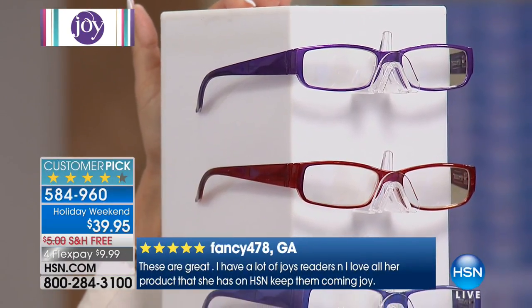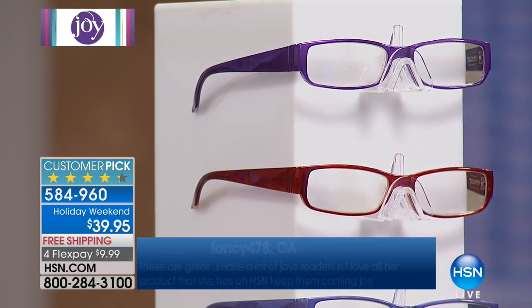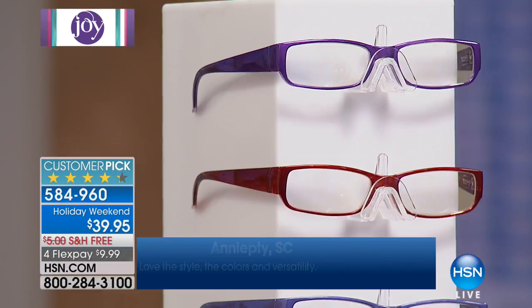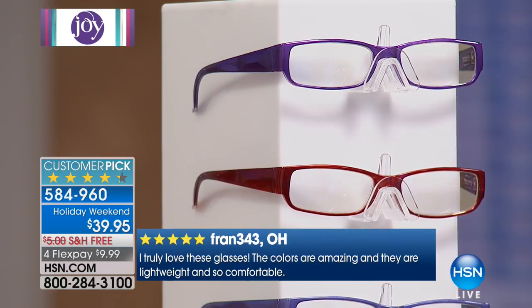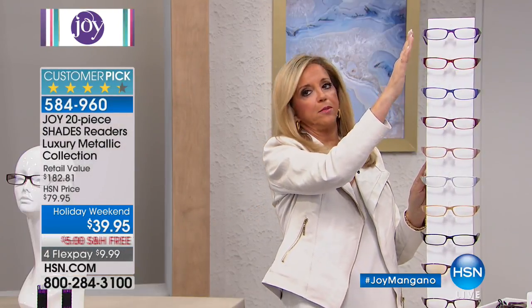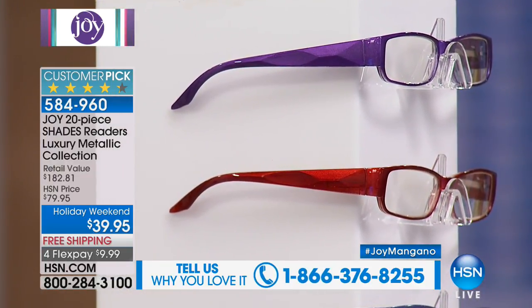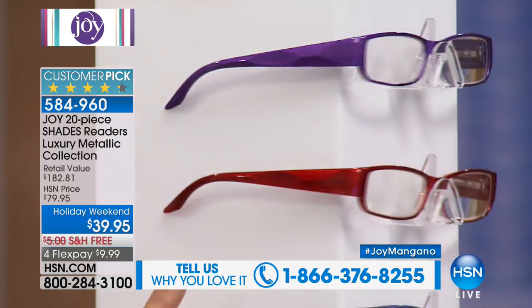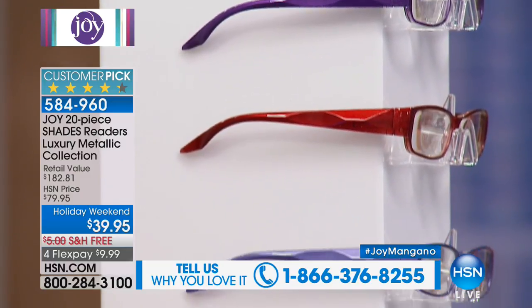If you went into an eyewear store and said 'I want every single pair of readers on that stand, $3.99 each, one transitional and one computer lens,' they'd throw you out of the store. But that's what we're doing. We broke a record with a previous set of six pairs at this price — now you're getting 10 and they include the computer lens. You're getting: violet purple with the faceted arm, ruby metallic, steel blue, berry, rose gold, silver, champagne gold, onyx black.